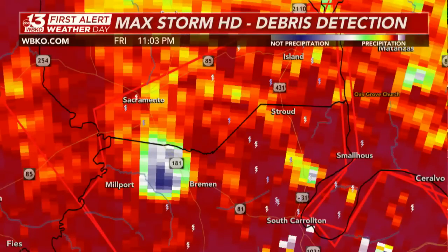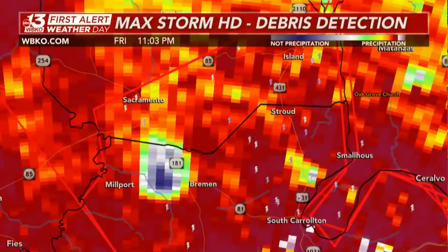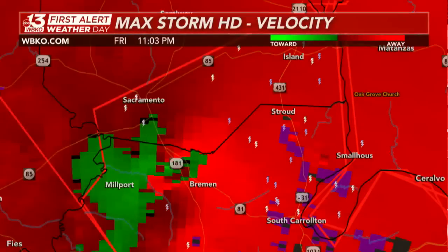That area of blue — what we call the debris ball — is where debris is getting picked up by this strong, large tornado and thrown aloft into the atmosphere. On the latest velocity, you can see that very tight, bright couplet right to the north of Bremen making its way towards Stroud.